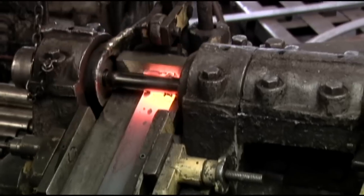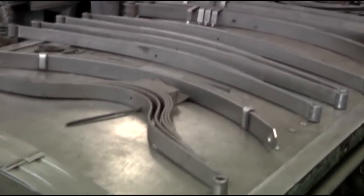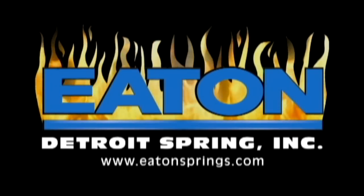With our 70-plus years of manufacturing experience, we will produce for you the finest springs available. Eaton Detroit Spring, made in the USA in Detroit.